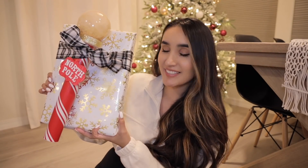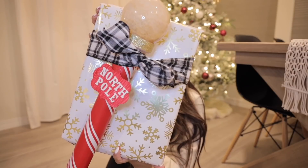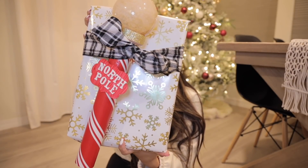Alright guys, this is how it came out — I feel so crafty and it looks so good! I think the kids are going to be so surprised on Christmas morning. The whole North Pole situation is just so fun — when I was holding it I felt like a little kid. I definitely recommend you guys trying this out, especially for older kids that are questioning things. Michael's is your one-stop shop for kids' craft supplies and holiday gifts. Thank you so much to Michael's for sponsoring! Send me a picture on Instagram if you try this DIY!